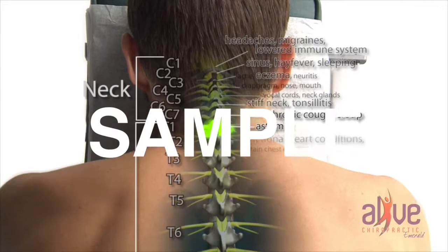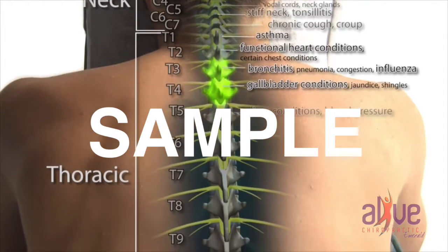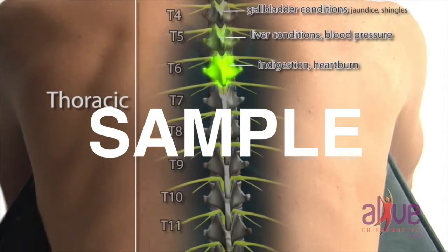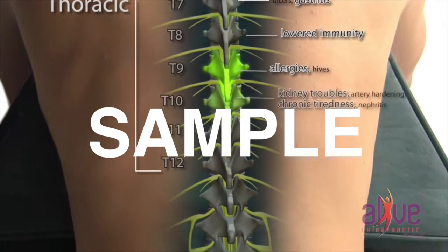In the thoracic spine, nerve interference can lead to asthma, functional heart problems, bronchitis, influenza, gallbladder troubles, liver conditions, blood pressure problems, indigestion, heartburn, gastritis, lowered immunity, allergies, kidney troubles, and chronic tiredness.